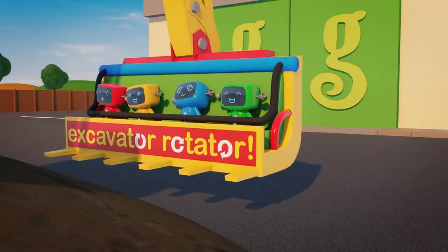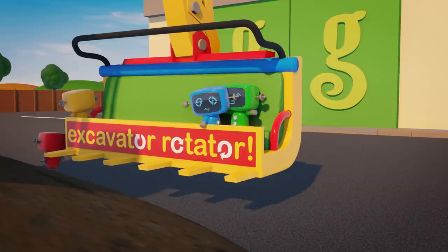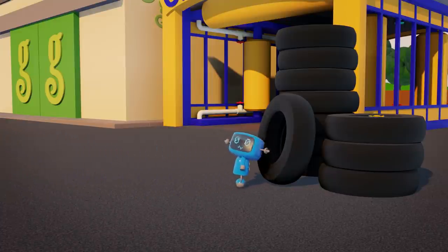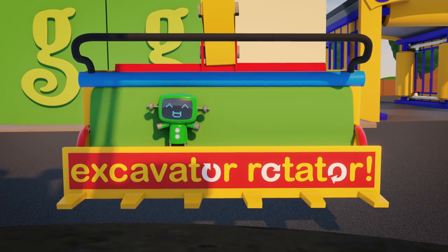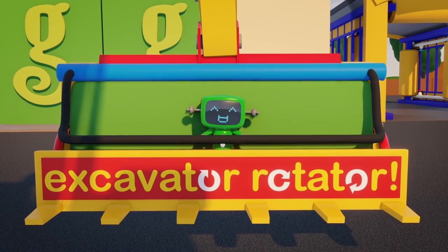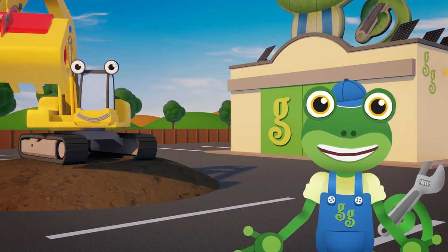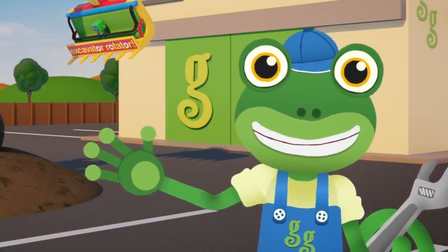Well done, Eric! Oh dear, Lou looks very dizzy! Look at that — Green loved the ride so much that she wants another go! Well done Green for being brave! That was so much fun! I hope you enjoyed seeing Eric's new attachment in action as much as we did! For now, it's Cheerio from Gekko. Bye!